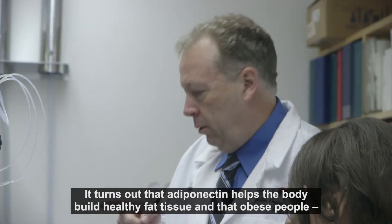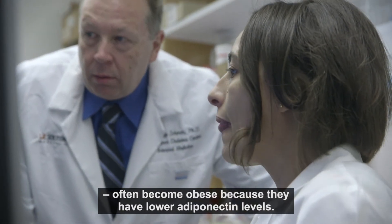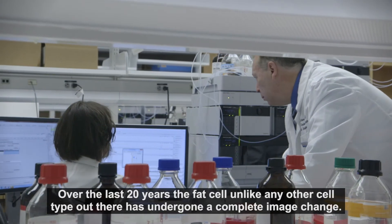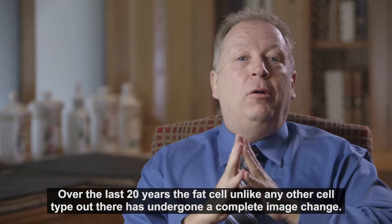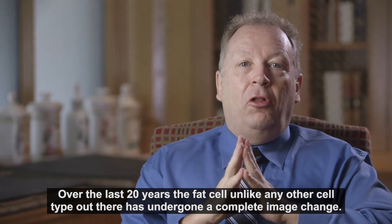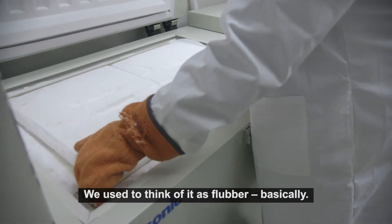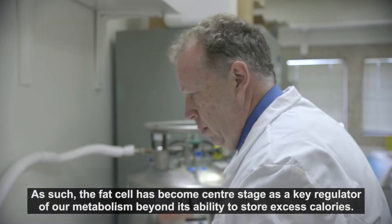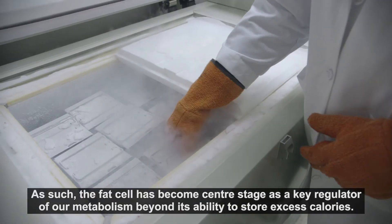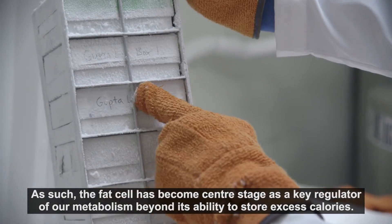It turns out that adiponectin helps the body build healthy fat tissue and that obese people often become obese because they have lower adiponectin levels. Over the last 20 years, the fat cell, unlike any other cell type, has undergone a complete image change. We used to think of it as flubber, basically. The fat cell has really become center stage as a key regulator of our metabolism, beyond its ability to store excess calories.